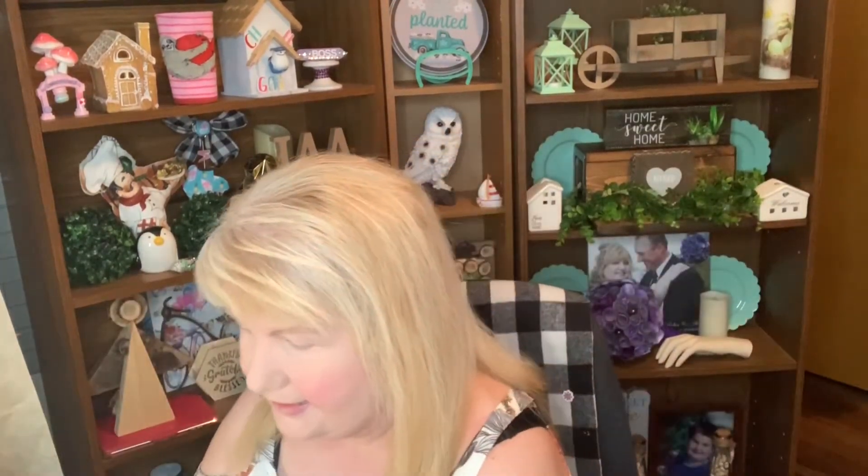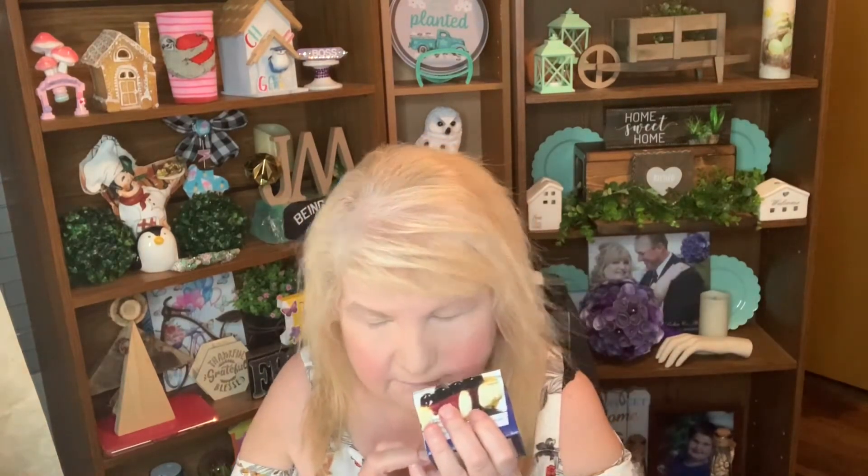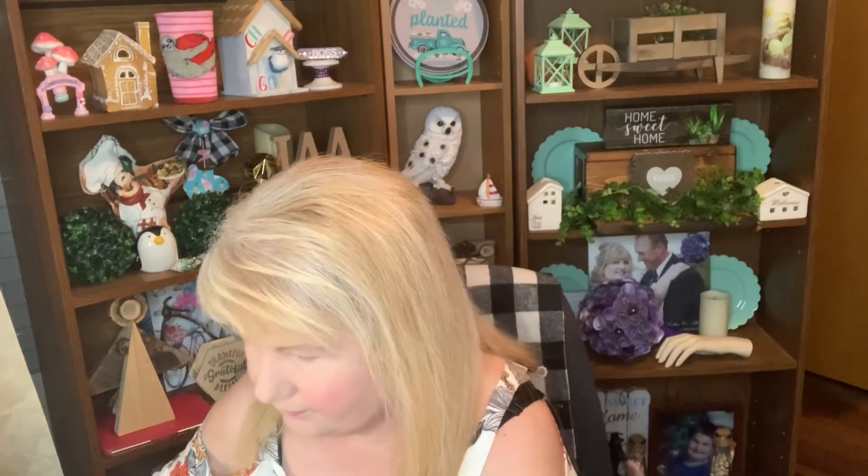Another new item I saw — or at least new to me — were these candles called The Bakery Shop. There are different scents: blueberry pie, which is really pretty and smells good, and coconut cream pie, which also smells good.